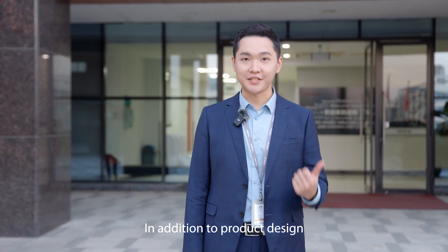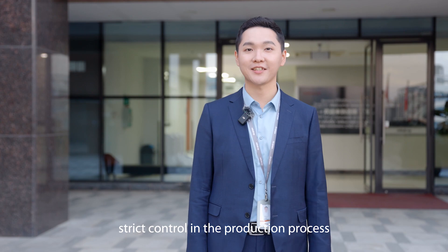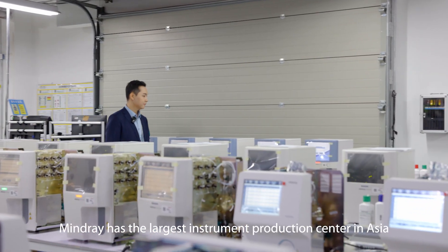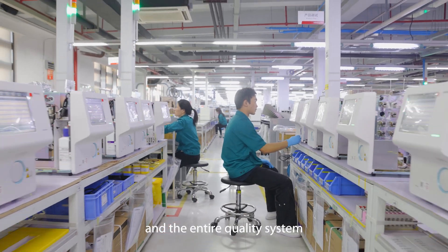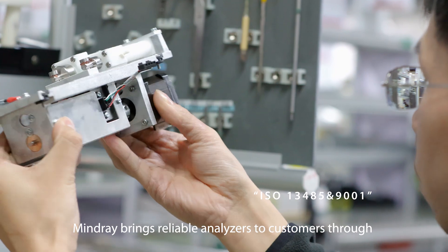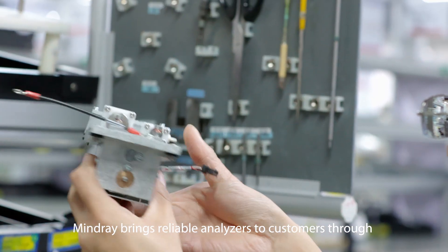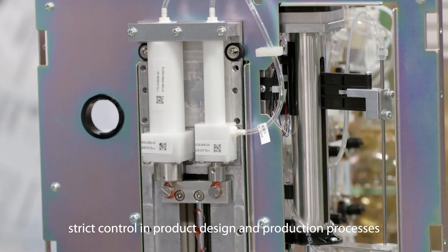In addition to product design, Maidri also carries out strict controls in the production process. Maidri has the largest instrument production center in Asia, and the entire quality system complies with international standards. Maidri brings reliable analyzers to customers through strict control in product design and production process.